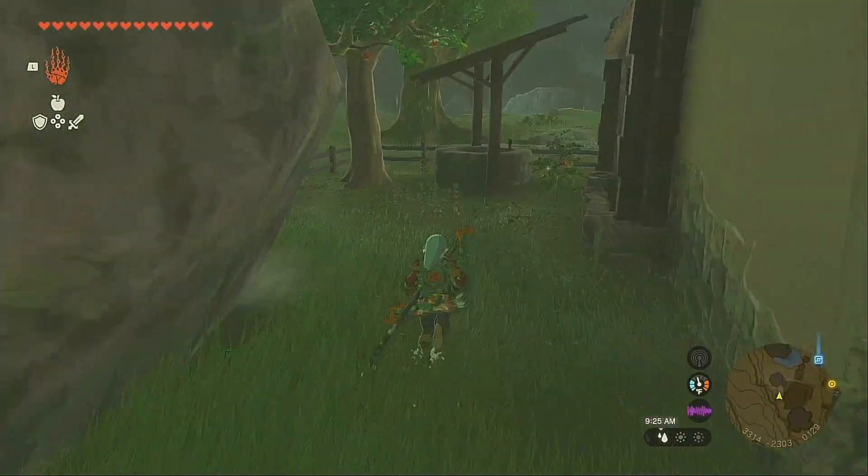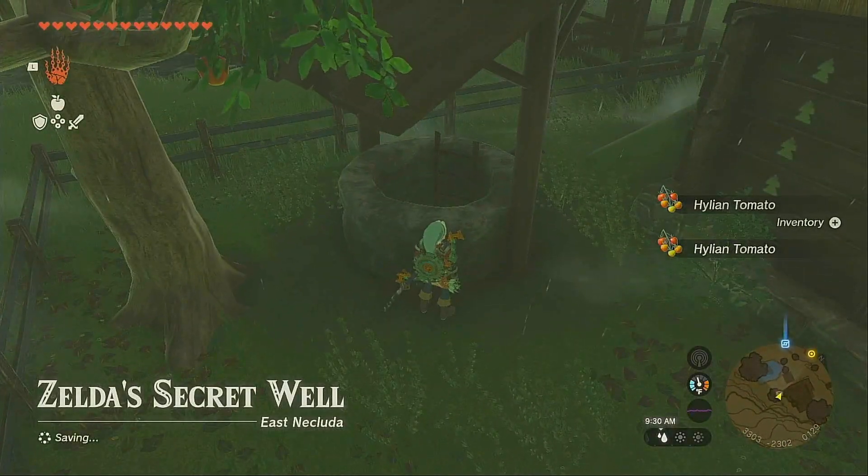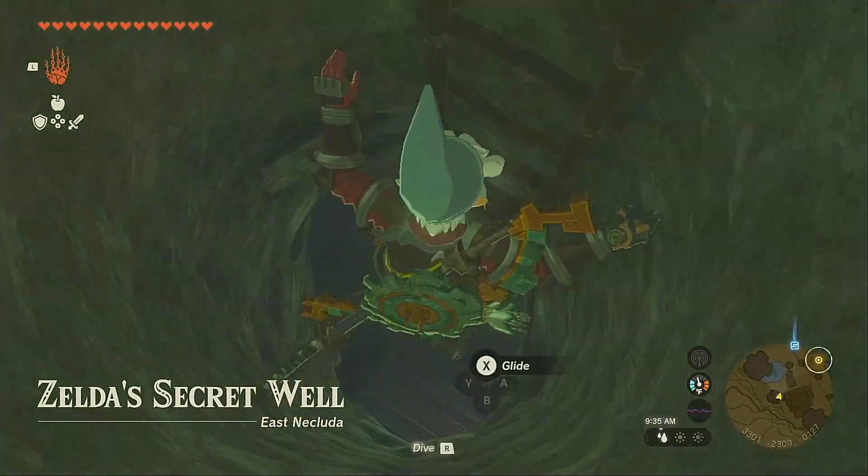If you head over here, you'll find a well — Zelda's Secret Well — which wasn't actually here in Breath of the Wild.